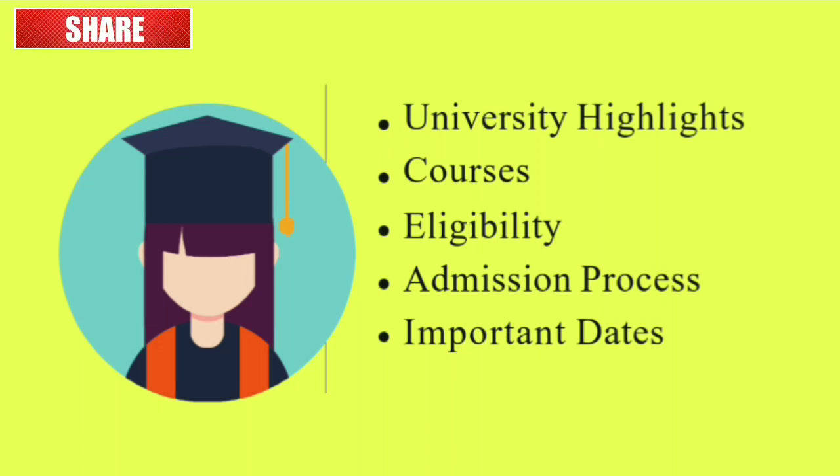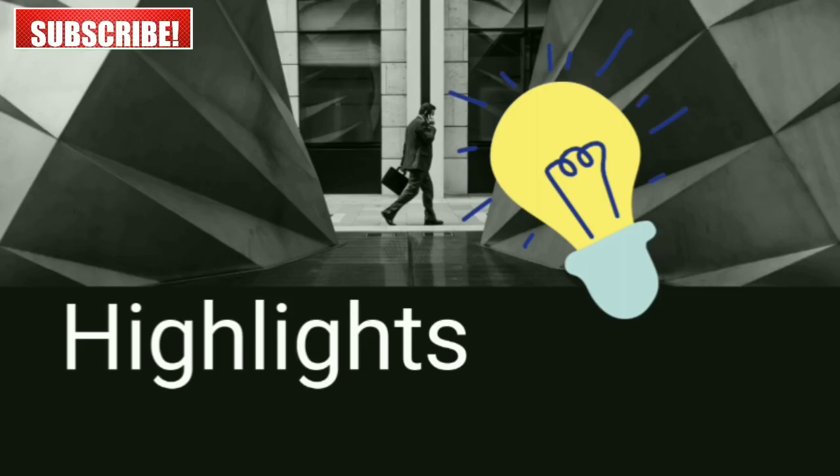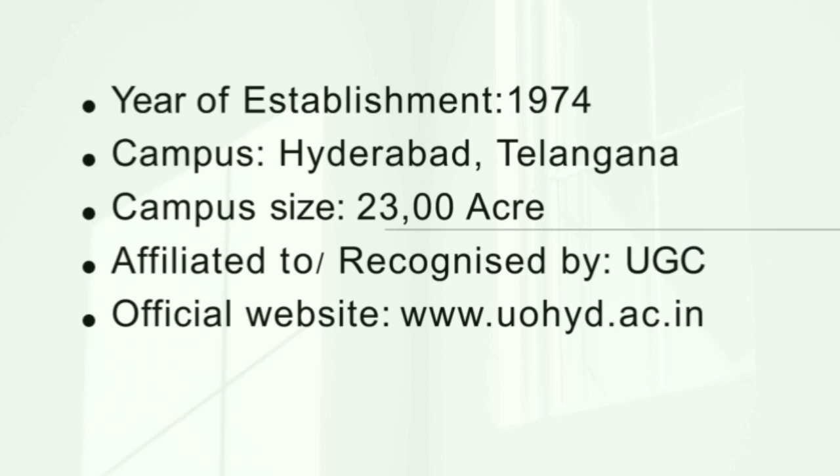Sabse pehle baat karte hain highlights ki. University 1974 mein establish hui thi. Campus Hyderabad, Telangana mein situated hai. Campus size 2300 acre hai aur yeh UGC affiliated hai. Official site ka link description mein rakha hai, aap visit kar sakte ho saari detail padhne ke liye.